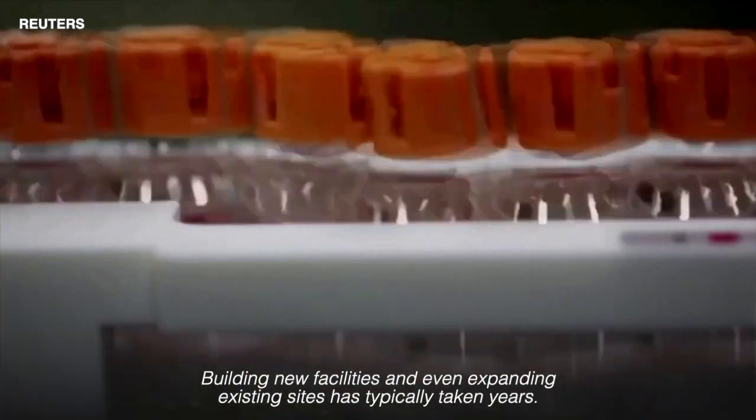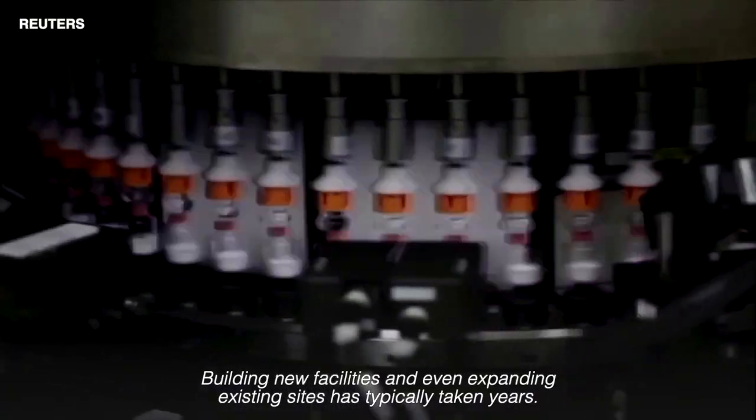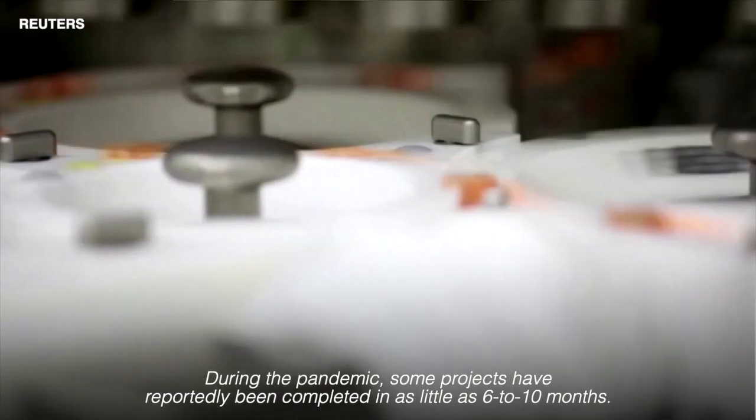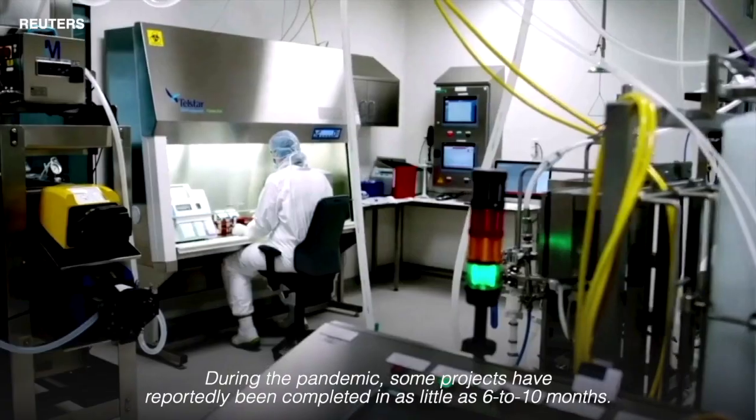Building new facilities and even expanding existing sites has typically taken years. During the pandemic, some projects have reportedly been completed in as little as six to ten months.